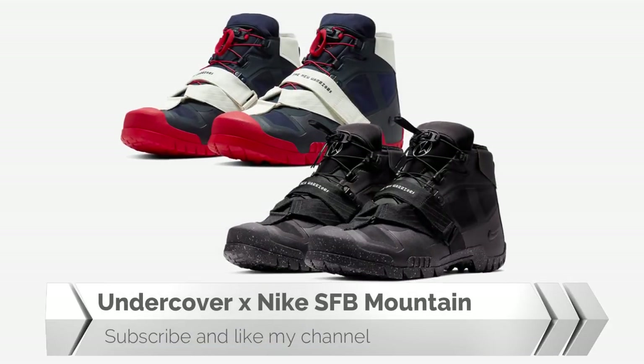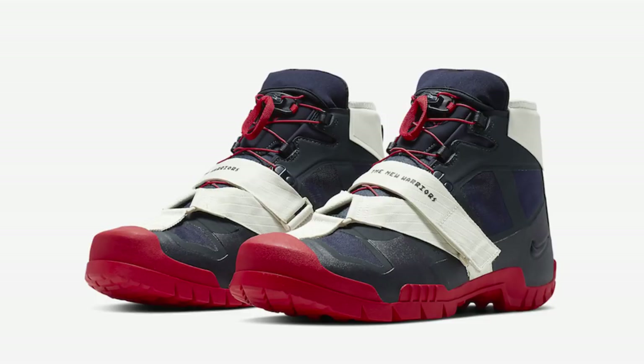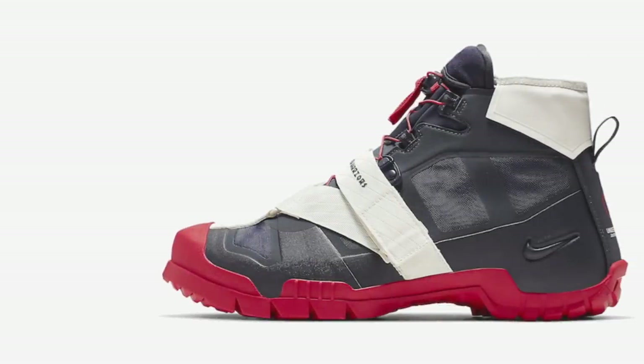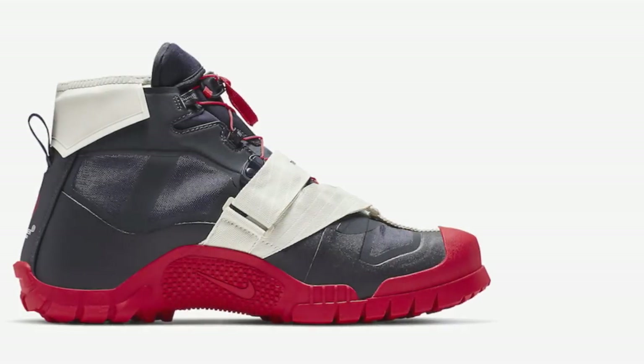Undercover x Nike SFB Mountain: Nike will be releasing an upcoming project together with Undercover featuring the SFB Mountain boot in two color schemes. The first is dressed in Obsidian, University Red, and Dark Obsidian, and the other in Black and Sail Black.